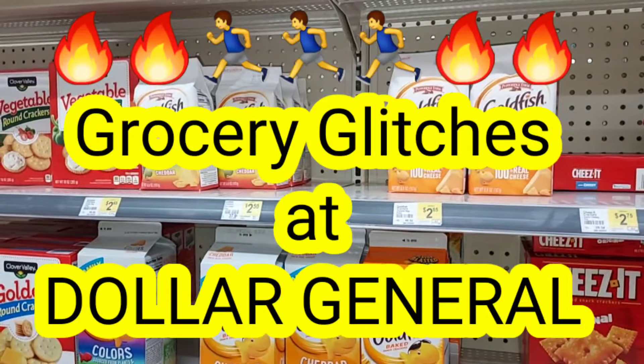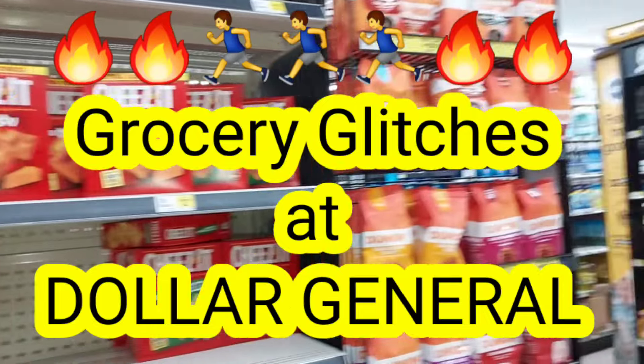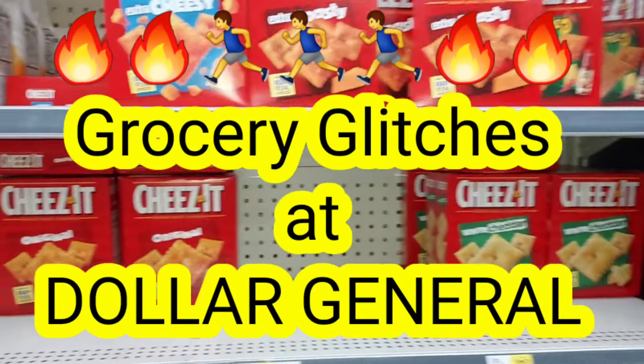Hello, hello, hello. It's Nicole. Nicole is making it happen. And as you guys can see, I am here at Dollar General.